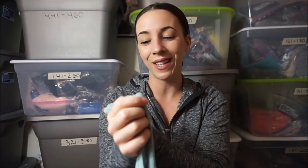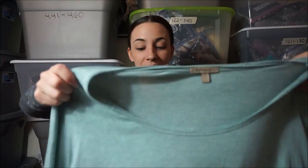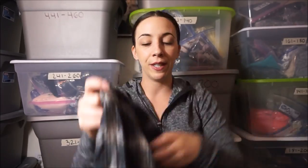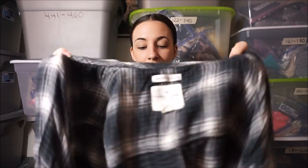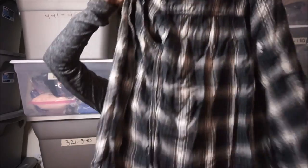Next is another Anthropologie piece. I think this is called Bordeaux — I always read it as 'Bordax.' This is the softest shirt ever. Another flannel — this one's from American Eagle, which I usually don't pick up unless it's like a staple piece, like this flannel that's super soft. And it's the boyfriend fit which is great.